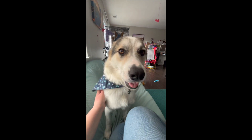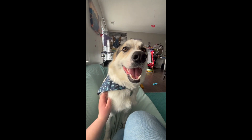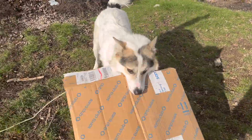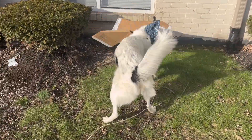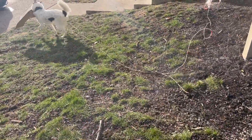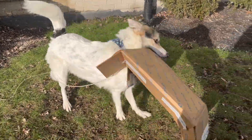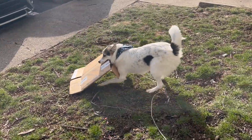Good boy. Bring me the box! Hey! Bring me the box! We're gonna get it! Chopper, you're a menace!